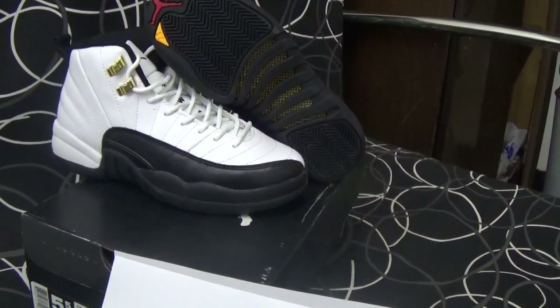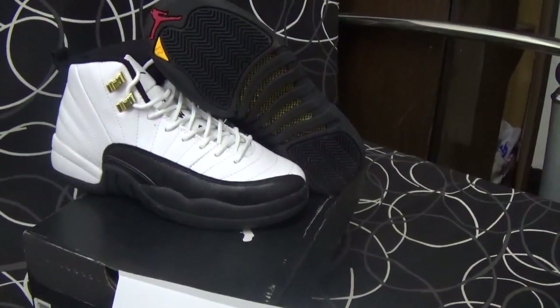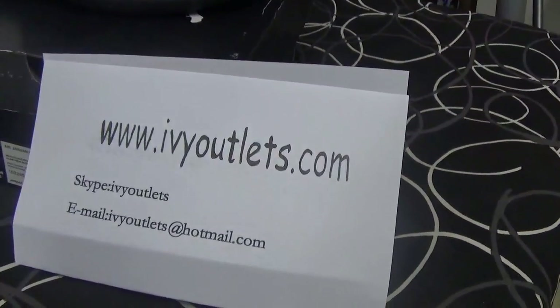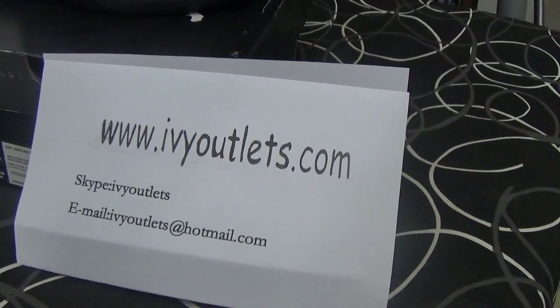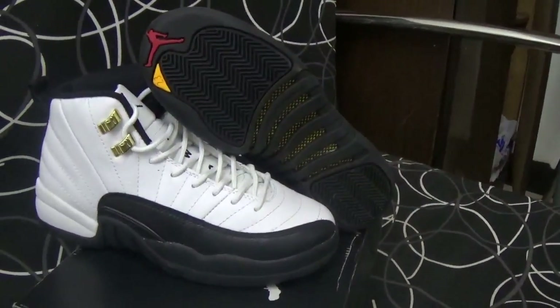Hello everyone, this is Lily from rvyautolites.com. Today I will introduce you to a new shoes from our website. Our website is rvyautolites.com, this is our contact information, and today I will introduce you to a women's shoes.